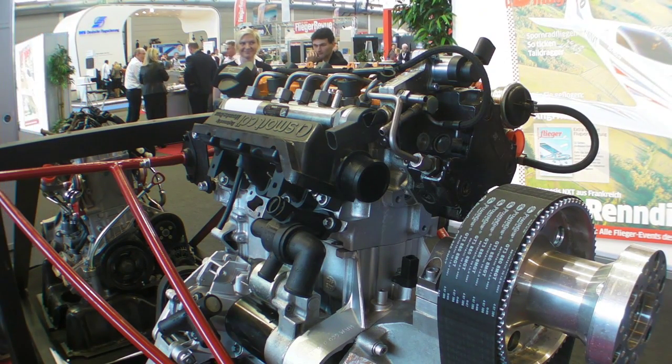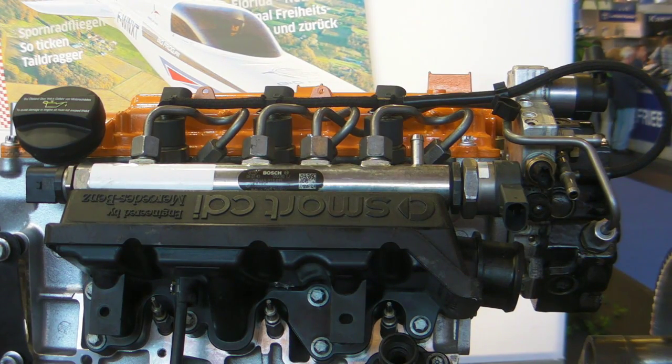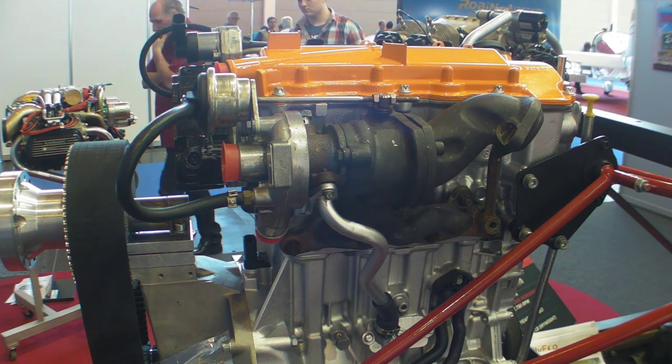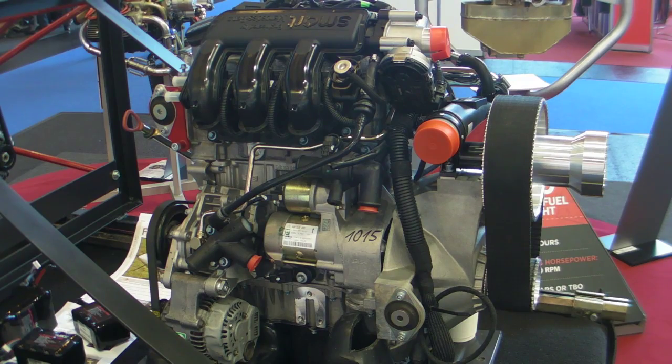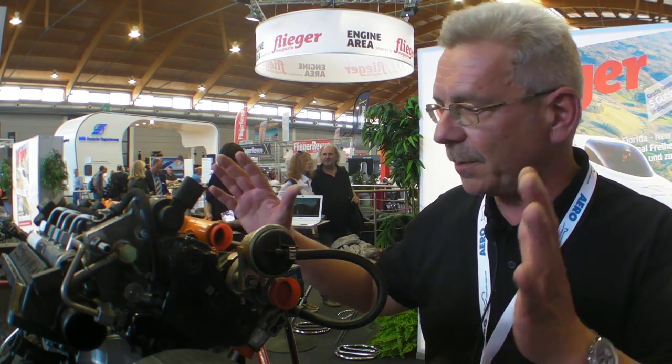The first motor ran 1,800 hours. We opened it, inspected all detailed parts — all valves and whatever, each main part of the motor — and we didn't find any, really any damage or even critical points.